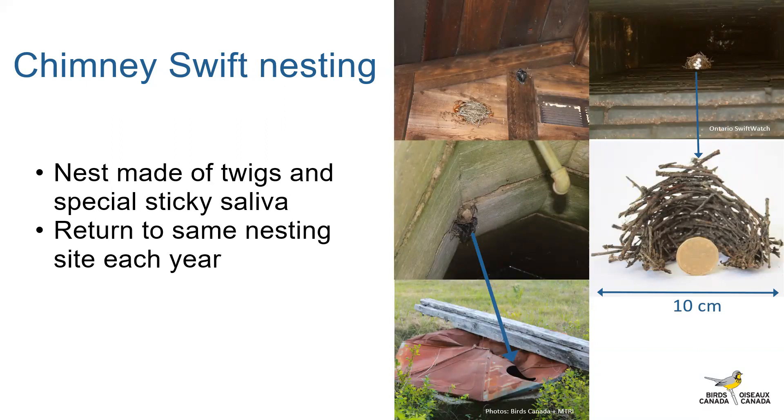Sometimes there are one or two helper Swifts that will help the parents out with raising the chicks as well. I'll say you can hear them, but it's not super loud from the inner walls of a home, from what I hear.